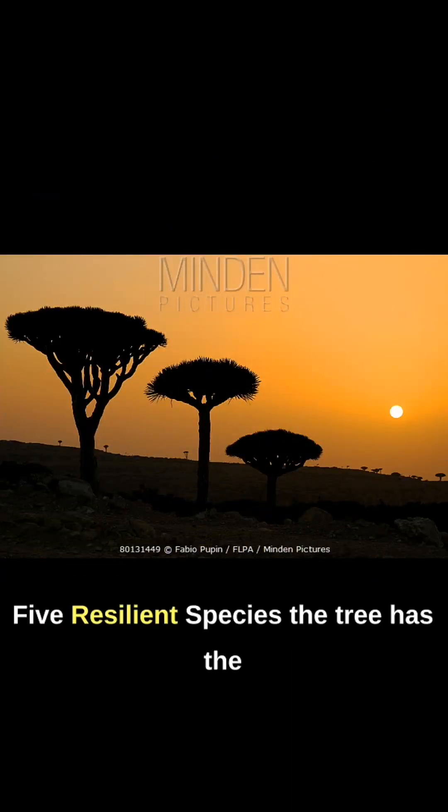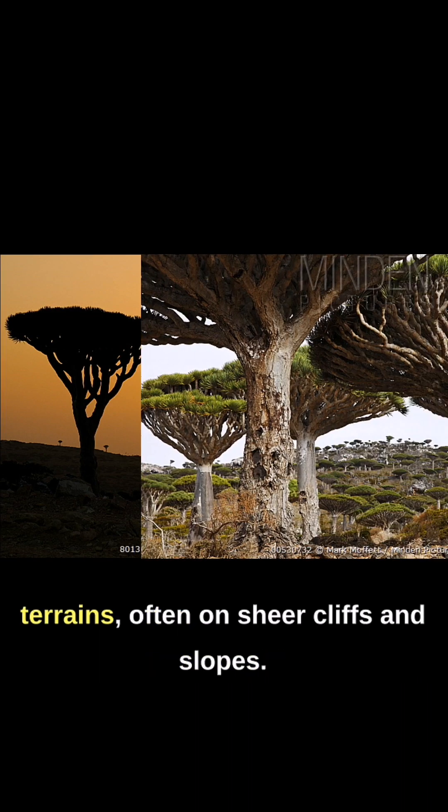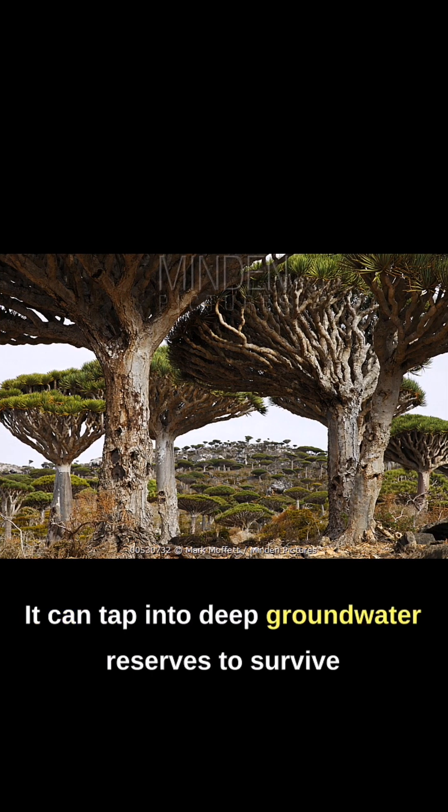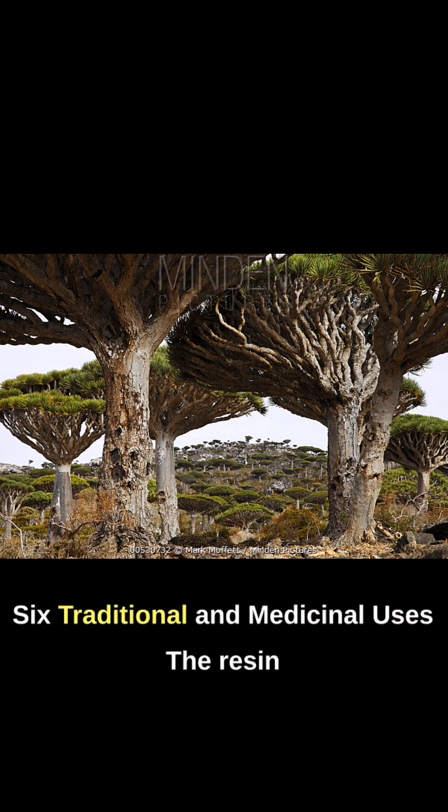5. Resilient Species. The tree has the ability to grow in rocky and inhospitable terrains, often on sheer cliffs and slopes. It can tap into deep groundwater reserves to survive in the dry, desert-like conditions of Socotra.